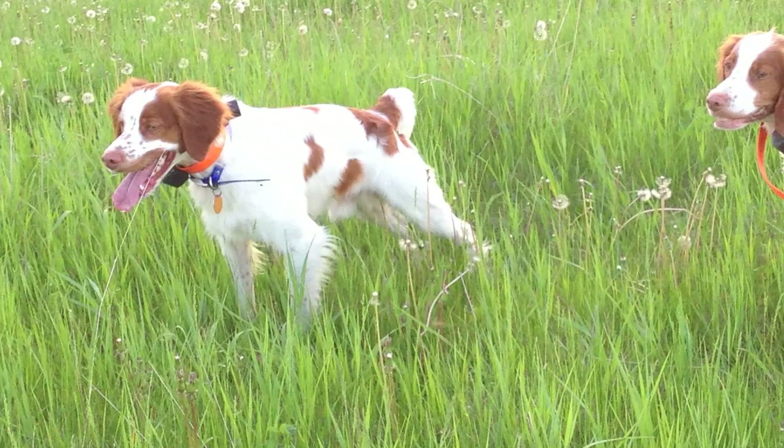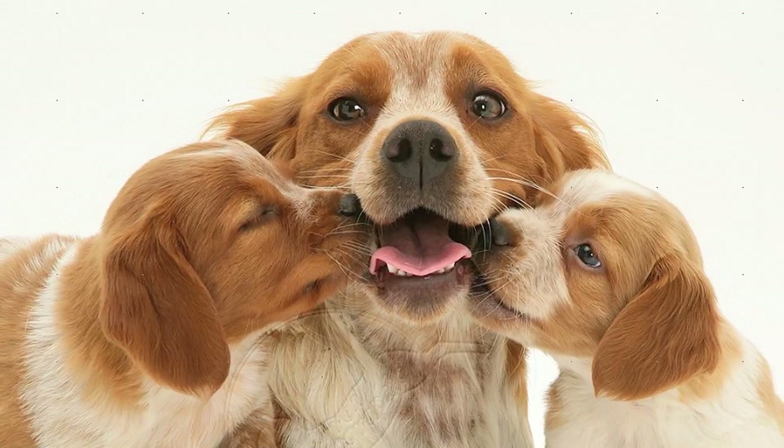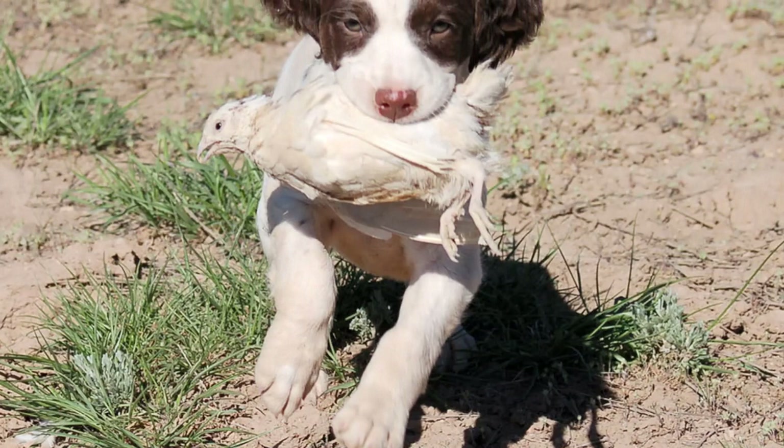The Brittany is a pointer variety of hunting dog that gets its name from the French province where it originated. Considered among the best pointers, the breed was developed mainly to hunt game birds like quail and woodcocks. Paintings and tapestries from 17th century France show dogs similar in appearance to the modern Brittany, while the first written references are found in hunting instructions from the mid-1800s.